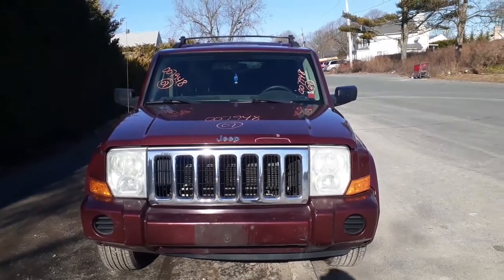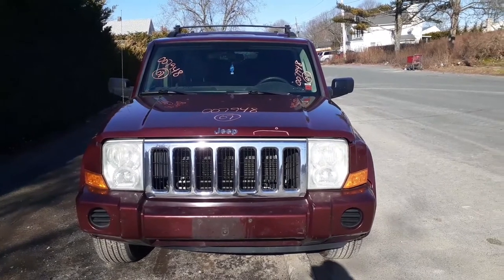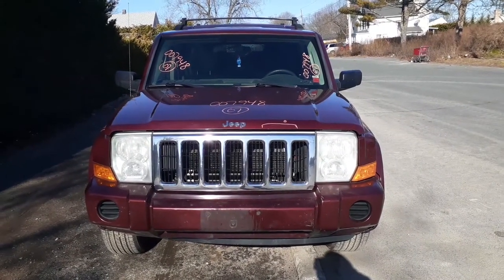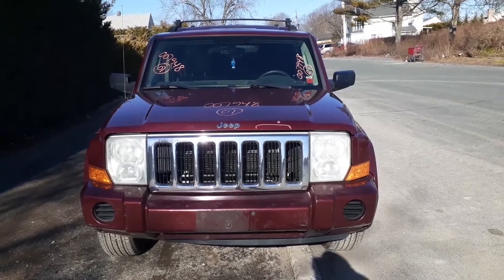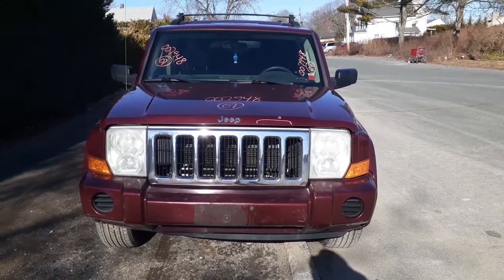Here's our newest arrival on a freezing day at 19 degrees. This is a 2007 Jeep Commander, stock number 79483, 3.7 automatic four by four. It's got a bad motor in it.